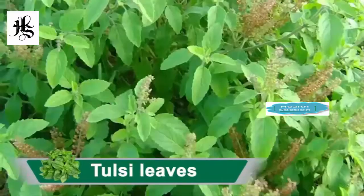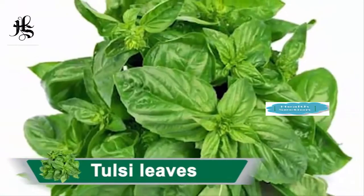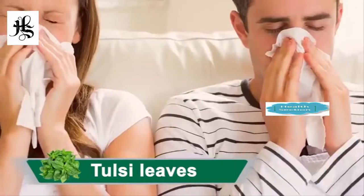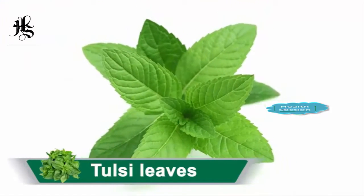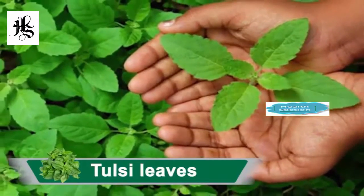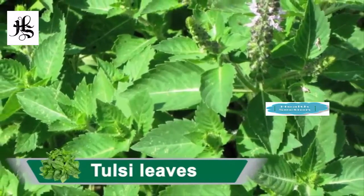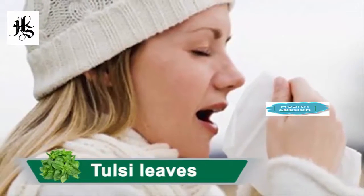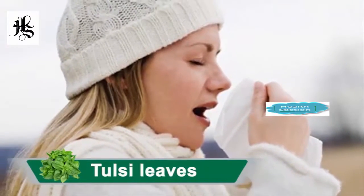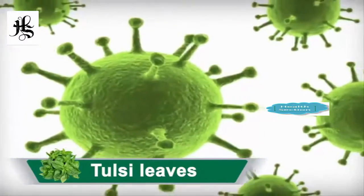Tulasi leaves have many medicinal properties. The leaves of tulasi are antiseptic for curing cold, fever and cough. Tulasi is an important ingredient of many Ayurvedic cough syrup and expectorants. It helps to mobilize mucus in bronchitis and asthma. Chewing tulasi leaves relieves cold and flu. It is a great antioxidant, anti-inflammatory and antibacterial.